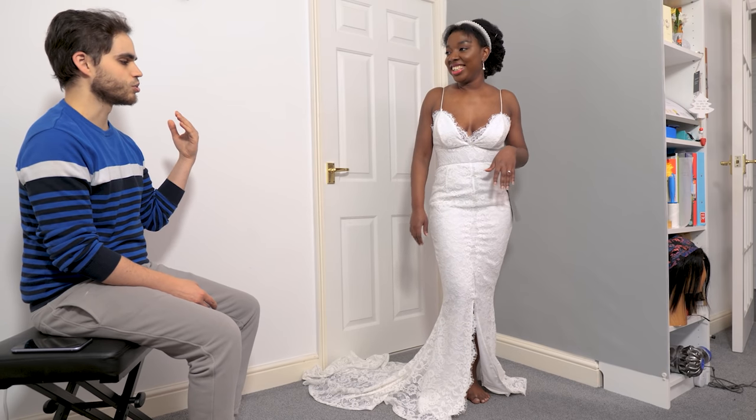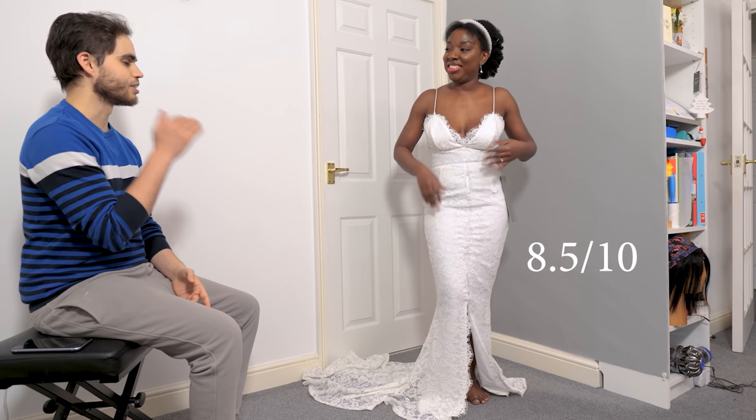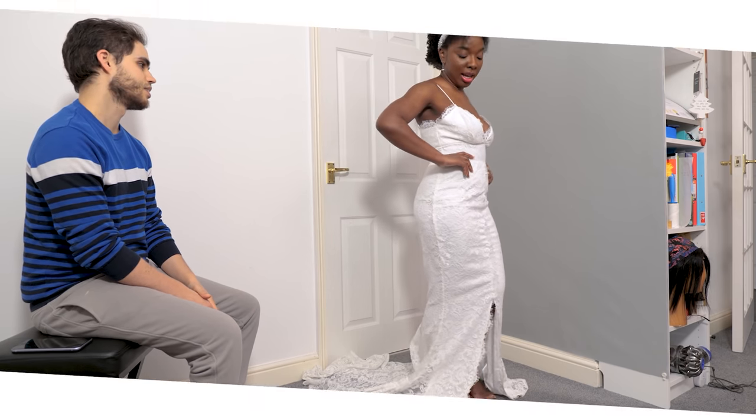This one is closer to an eight — eight point five, actually. He'd go as high as eight point five because it sits so much better than the others. And now for the fourth and final dress in this video.